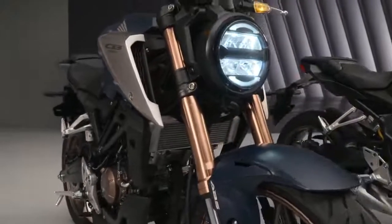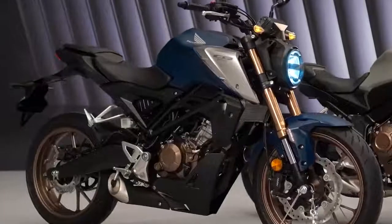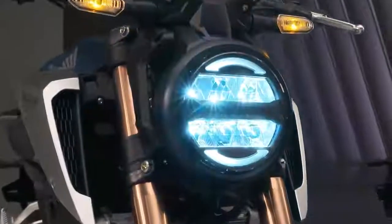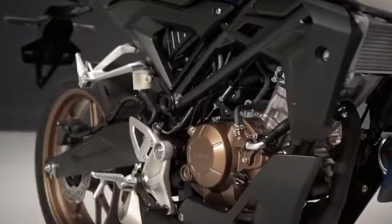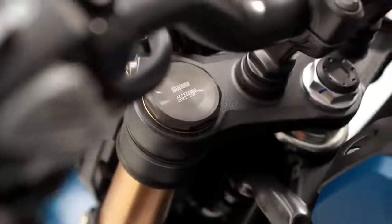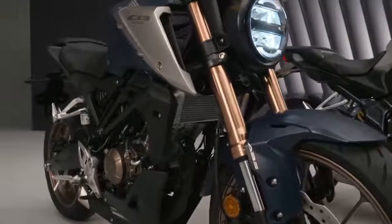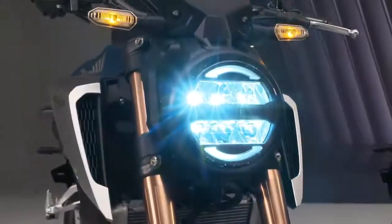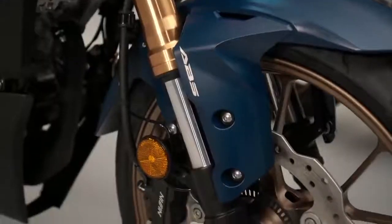The 2021 CB125R features a brand new, more powerful 4-valve liquid-cooled engine. The fuel injection has been revised and the result is not just emission compliance but a bump in peak power and torque, now producing 15hp at 10,000rpm and 11.6Nm at 8,000rpm. Honda claims that this is the first 125cc motorcycle in the world to feature Showa's separate function big piston front forks as standard. It also gets an inverted LCD dash and LED lighting all around, including the indicators, providing a real premium feel to a 125cc bike.